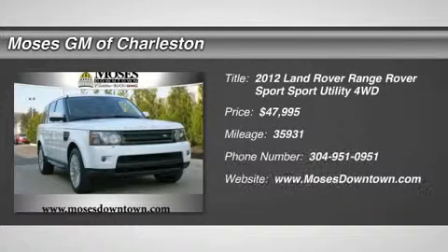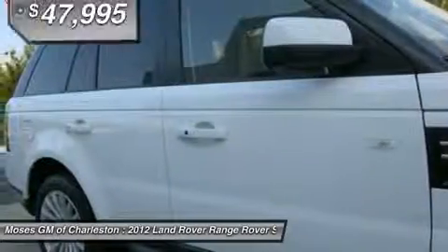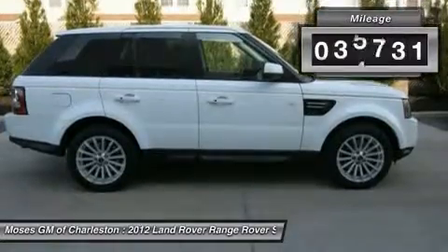2012 Land Rover Range Rover Sport HSE in white. Hot options include leather seats, heated and cooled seats, navigation, power sunroof, one owner Carfax, clean Carfax, and 4x4. If you're looking for a used vehicle in wonderful condition,